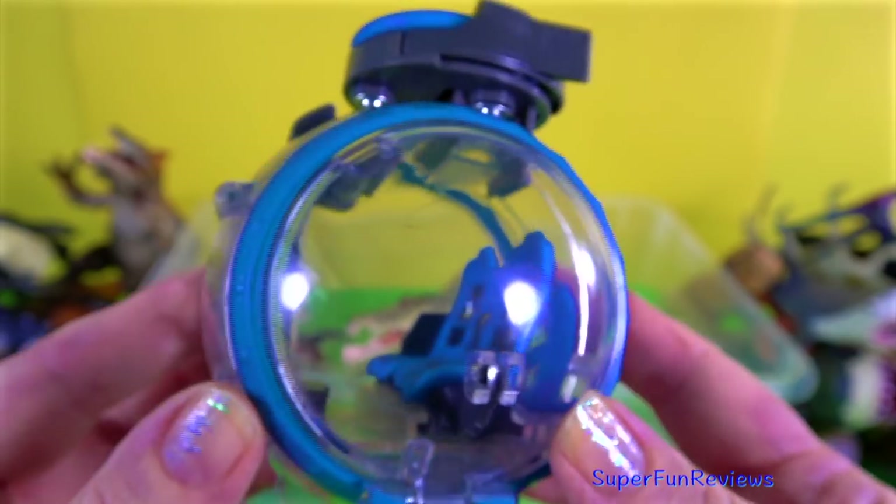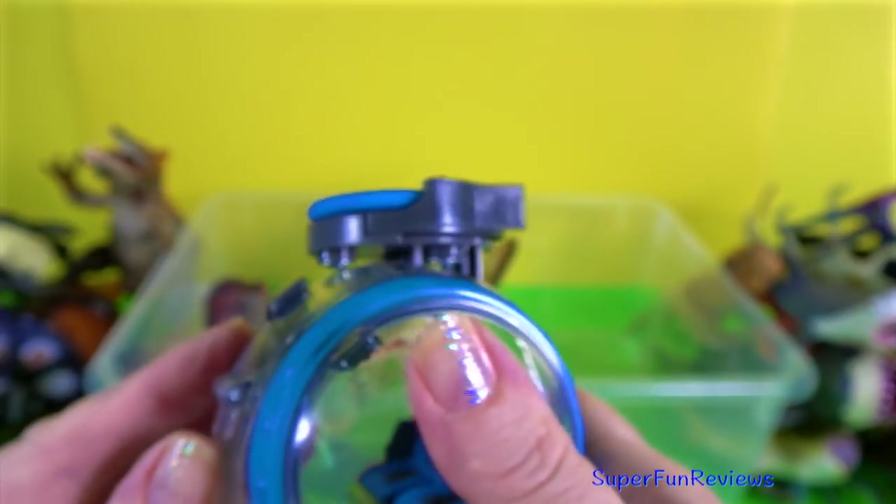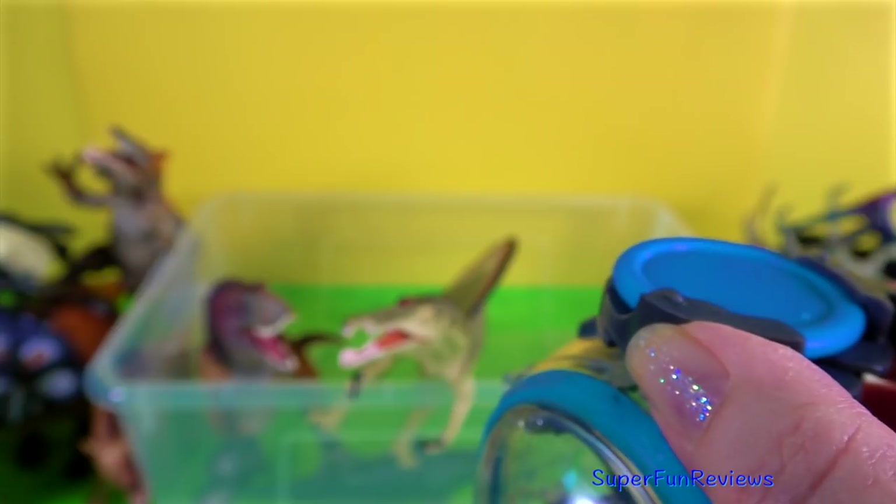The Jurassic World gyrosphere. Press the little button on top to open the door in the front flap. And you can shoot missiles from the top — and there it goes.